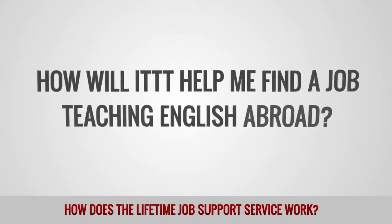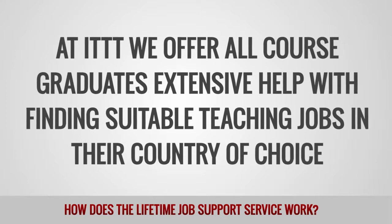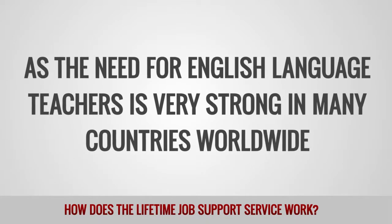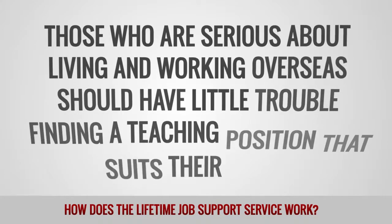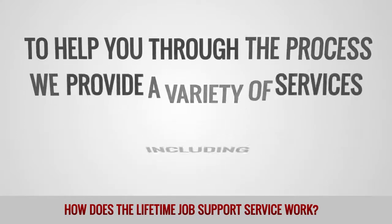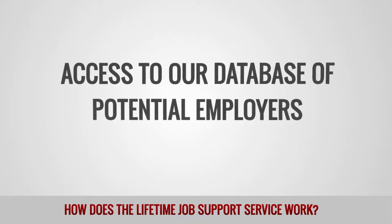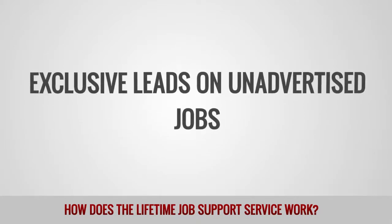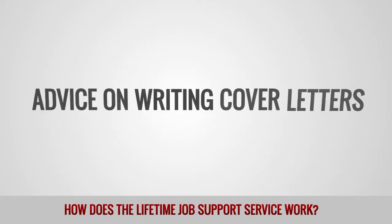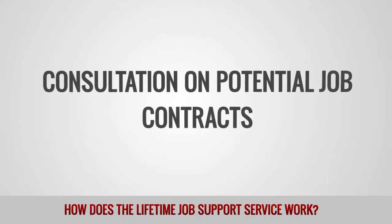How will ITTT help me find a job teaching English abroad? At ITTT, we offer all course graduates extensive help with finding suitable teaching jobs in their country of choice. As the need for English language teachers is very strong in many countries worldwide, those who are serious about living and working overseas should have little trouble finding a teaching position that suits their plans. To help you through the process, we provide a variety of services including: access to our database of potential employers, exclusive leads on unadvertised jobs, advice on constructing a high-quality CV or resume, advice on writing cover letters, assistance with planning trial lessons for job interviews, and consultation on potential job contracts.